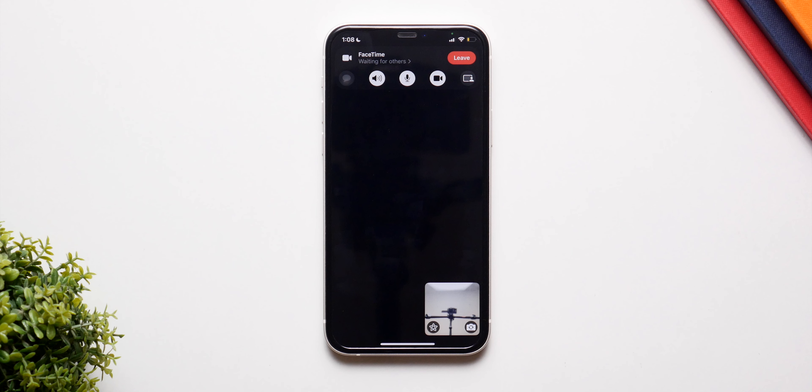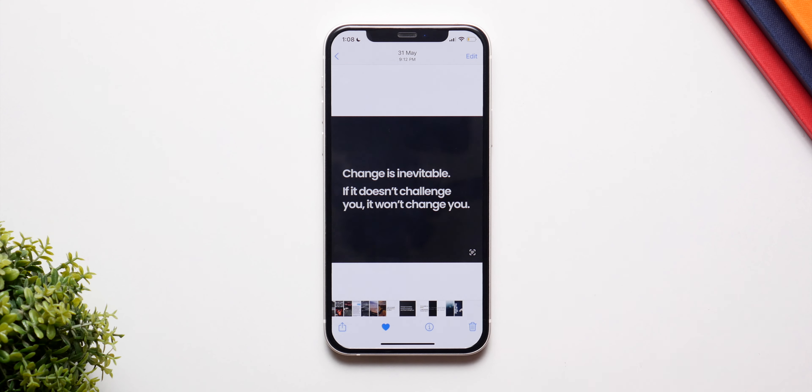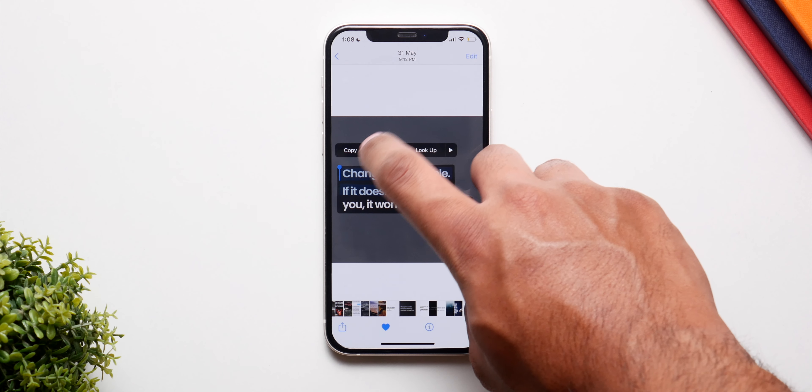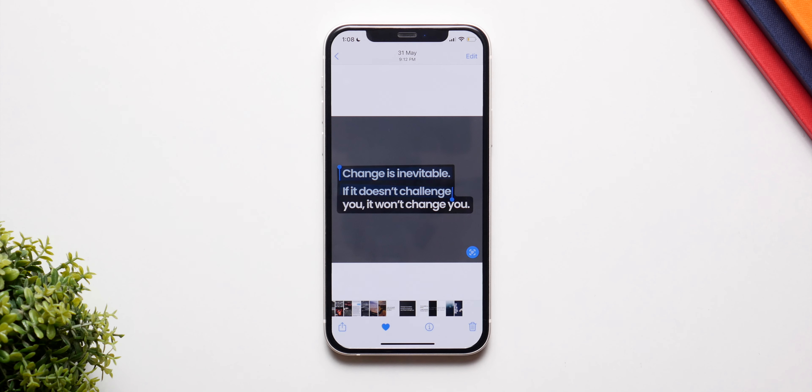All of this is pretty nice, but the best feature in my opinion is Live Text. Basically, you can have this in the Photos app and in the camera, and whenever the camera or the Photos app realizes that there is text in an image, you have this icon right here. You click on it and you can copy that text and use it anywhere.